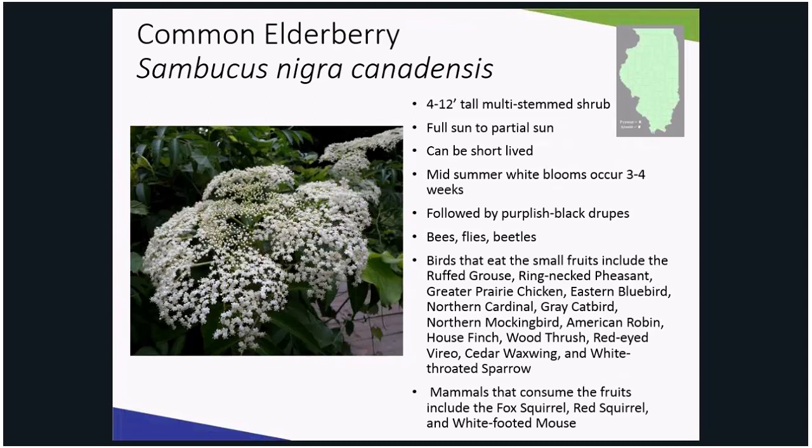The flowers are followed by purplish-black drupes that are loved by many birds. The flowers attract bees, flies, and butterflies.